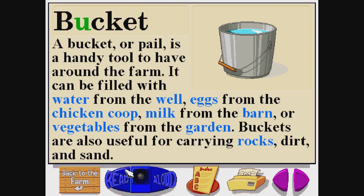Bucket. B-U-C-K-E-T. A bucket or pail is a handy tool to have around the farm. It can be filled with water from the well, eggs from the chicken coop, milk from the barn, or vegetables from the garden. Buckets are also useful for carrying rocks, dirt, and sand.